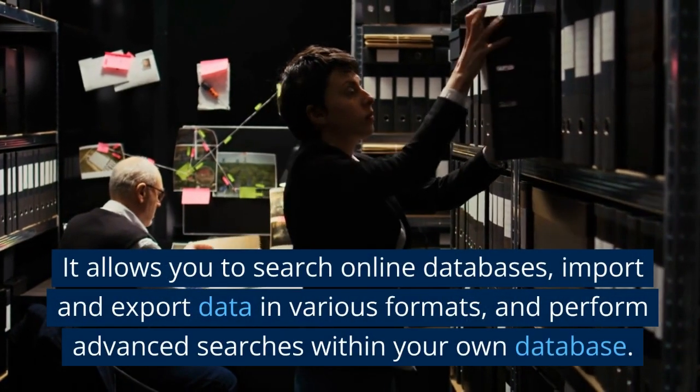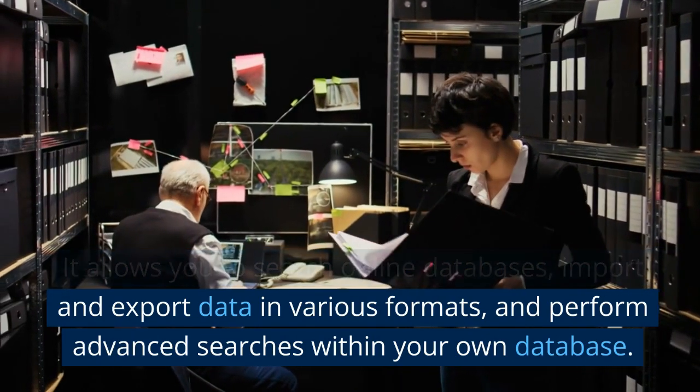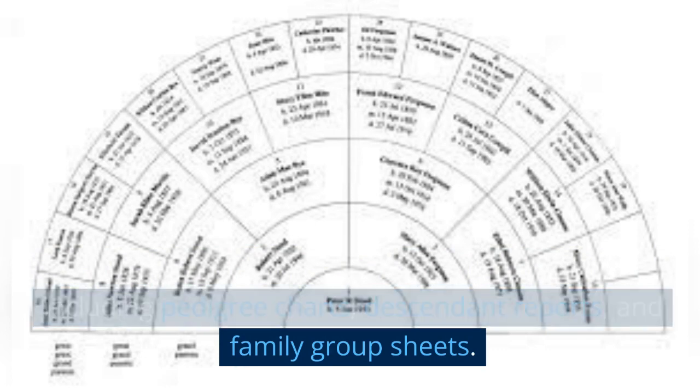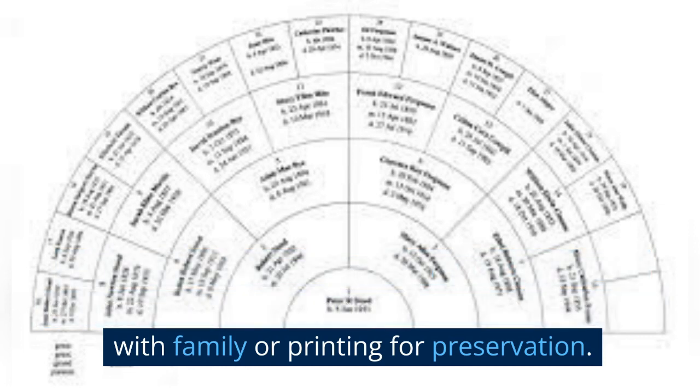It allows you to search online databases, import and export data in various formats, and perform advanced searches within your own database. Reports and publishing: generate detailed reports including pedigree charts, descendant reports, and family group sheets. You can also customize these reports with your preferred formatting and publish them for sharing with family or printing for preservation.